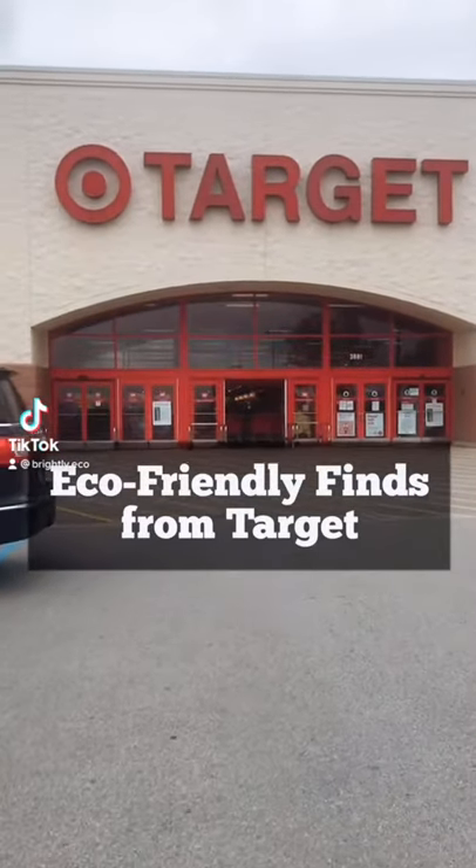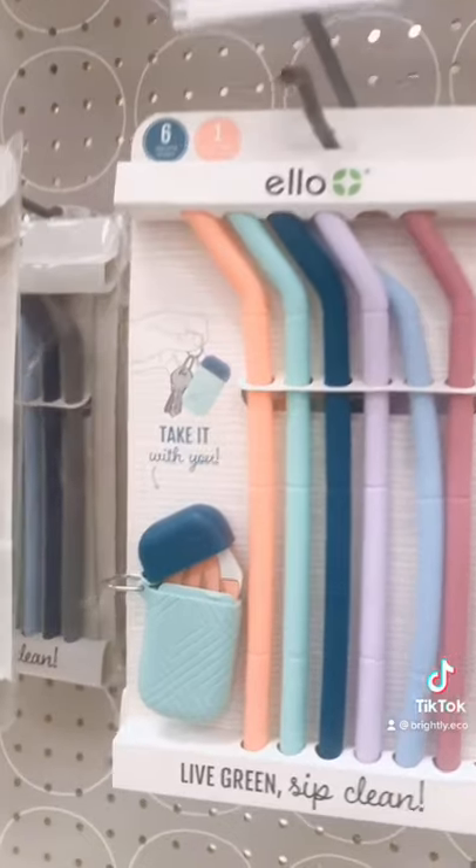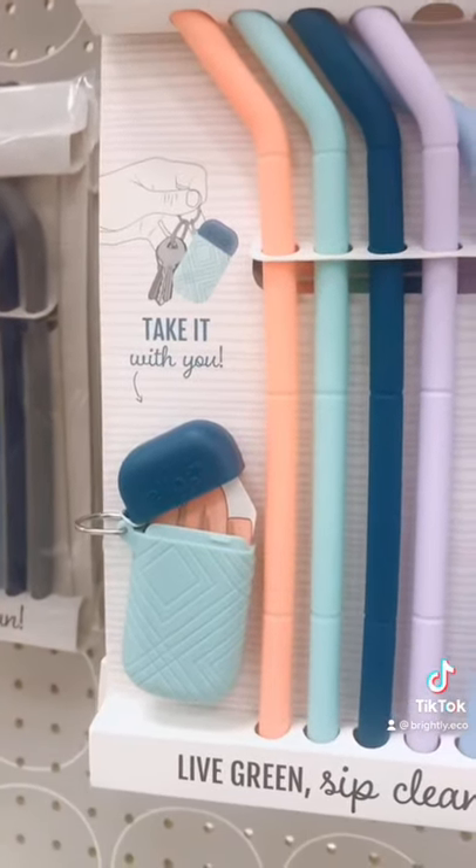These are some of our favorite eco-friendly finds from Target. These reusable ELO straws are super great for on-the-go because they come with this little case you can attach to your keychain.